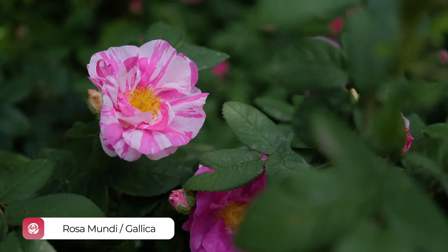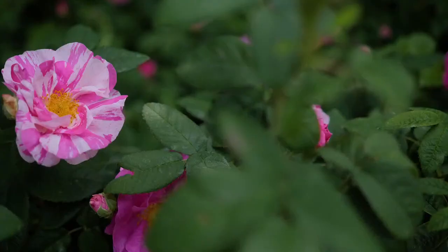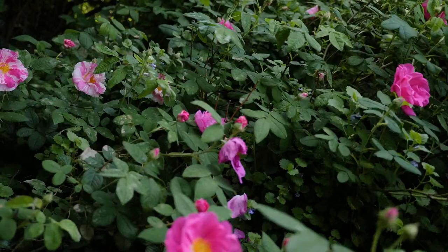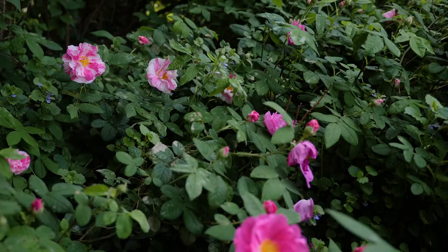Rosa Mundi is a sport of the apothecary's rose and is probably the best known of all the striped roses. It originated in Europe and Southwest Asia and has a long history in gardens. This was another rose that Jefferson ordered from the William Prince nursery in 1791. The rose in the foreground is the true apothecary's rose, which is a solid deep rose-pink, another rose that Jefferson likely planted in his oval beds and also at Poplar Forest.